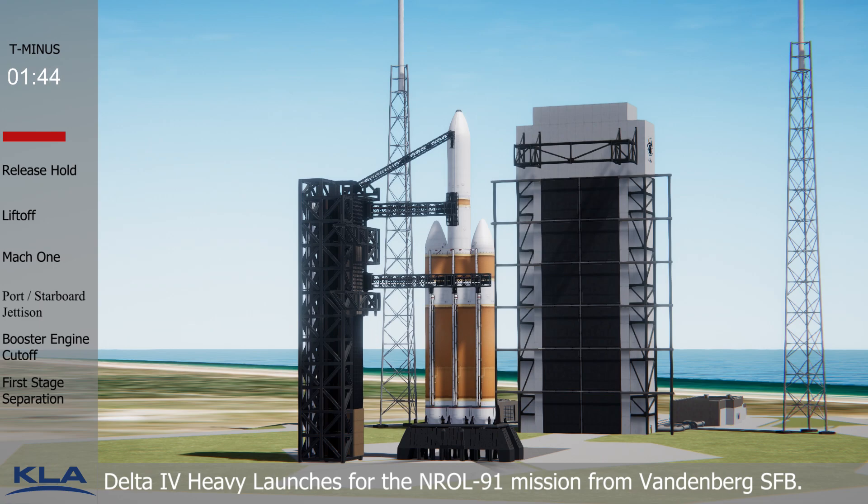140. FTS launch enabled. 137. FTS armed. T-minus 90 seconds — the launch vehicle, payload, ground systems, and western range are go for launch. 120. FTS count started.